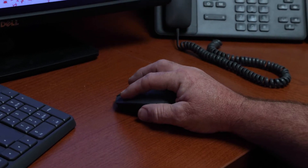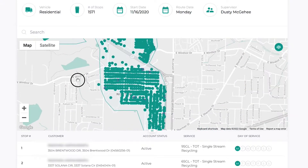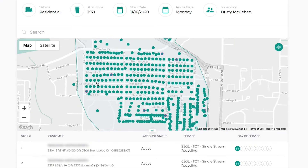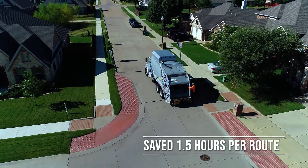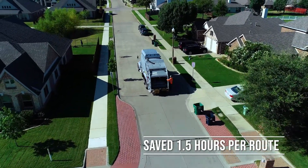This system is a paperless system that in the first year alone has saved us over 75,000 sheets of paper, decreased our route time on our residential collection routes by 39 miles, and saved an average of an hour and a half worth of drive time on those routes.